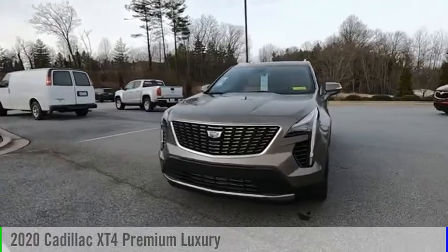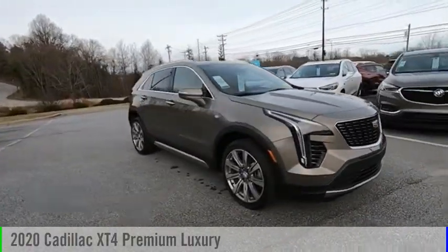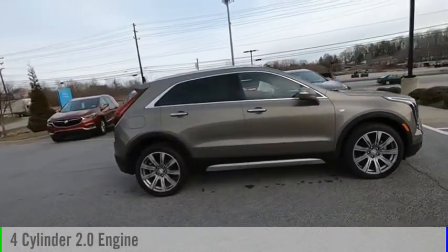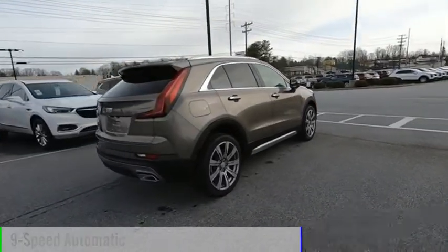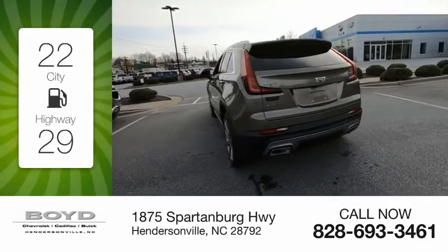You are going to love the 2020 Cadillac XT4. This vehicle is powered by a four-wheel drive, four-cylinder, 2.0 liter engine, and comes with a nine-speed automatic transmission. Great fuel efficiency saves you money by requiring fewer trips to the gas station.